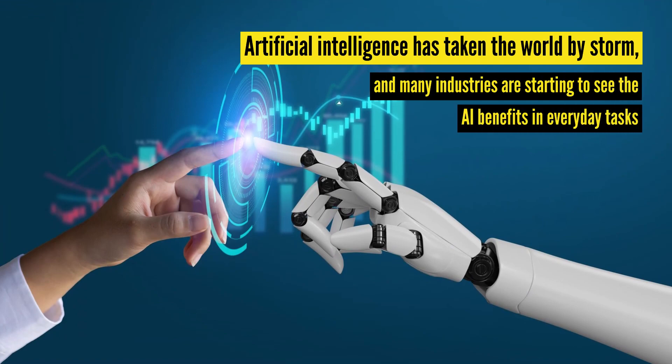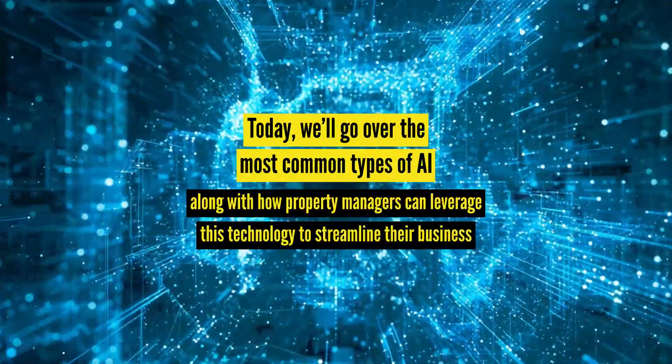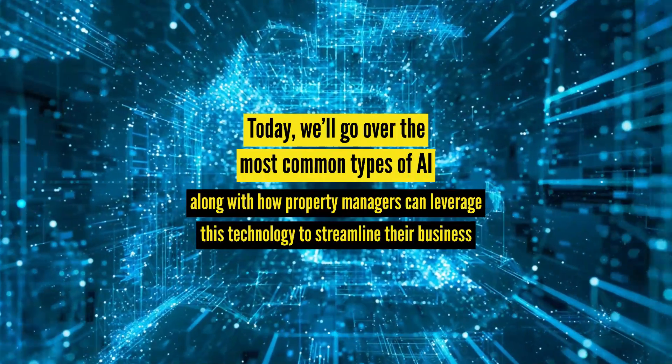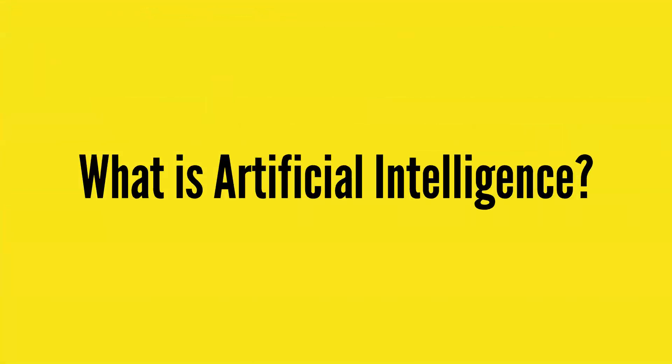Artificial intelligence has taken the world by storm, and many industries are starting to see the AI benefits in everyday tasks. Today we'll go over the most common types of AI, along with how property managers can leverage this technology to streamline their business. So let's get started with the basics.